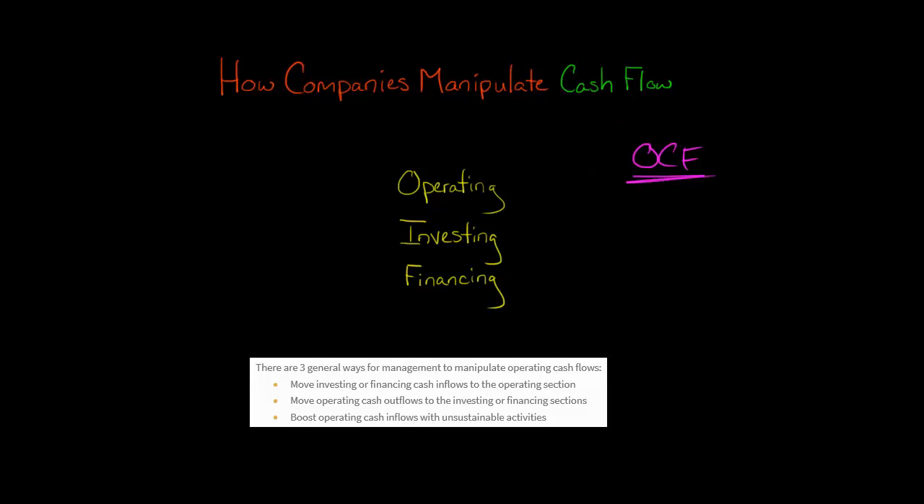Companies want to make operating cash flow look as high as possible. They also know that investors will have a problem with a discrepancy — if net income is increasing but operating cash flow is going down, investors will see that as a warning sign. It raises questions: can we really trust this company's net income? Is this company really improving its performance? So they want to minimize any discrepancy between net income and operating cash flow.